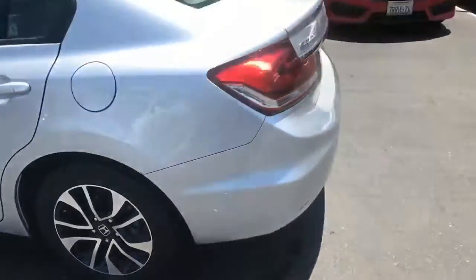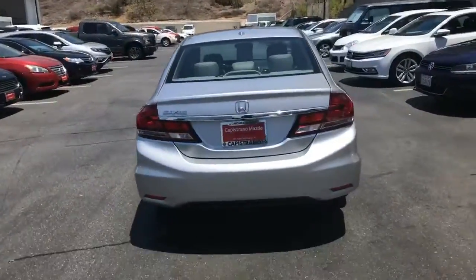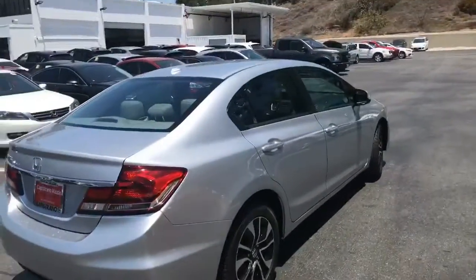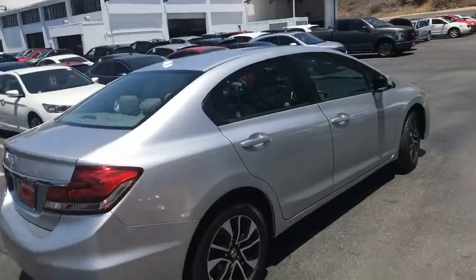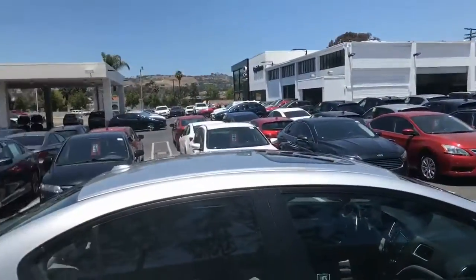Alloy wheels. Now, we go through and make sure that these cars are 100% sound mechanically. This is a pre-owned car — it has over a hundred thousand miles on it, so it is going to have a few dents and dings on it.